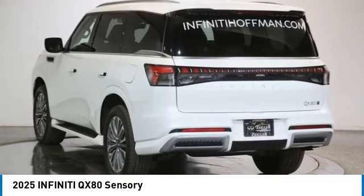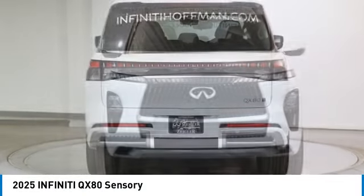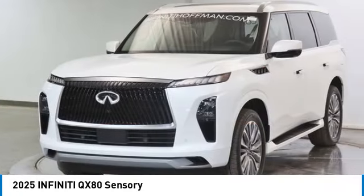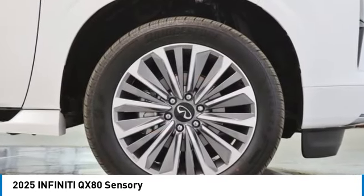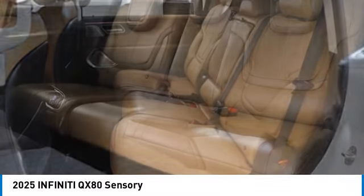Stop by and take a look at the 2025 Infiniti QX80. If you are in the market for a full-size luxury SUV with all the latest technology to make driving easier, look no further than the Infiniti QX80. It packs a strong engine, excellent manners, and a well-equipped cabin.